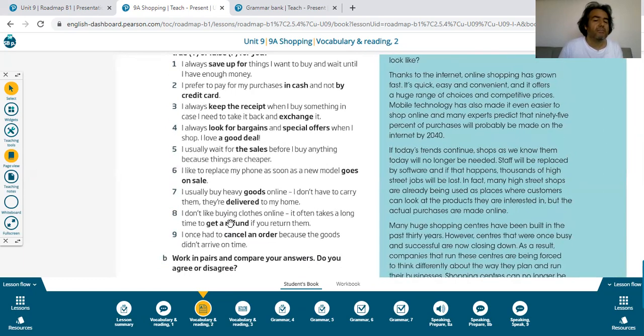Sentence eight: I don't like buying clothes online. It often takes a long time to get refunds — parasını iade etmek — if you return them. I once had to cancel an order — siparişi iptal etmek — because the goods didn't arrive on time.